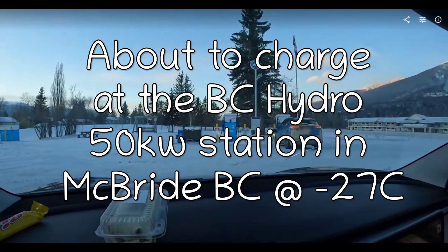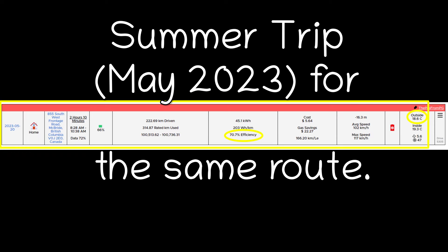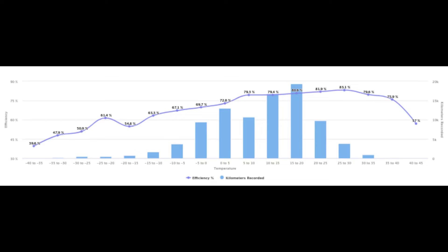The first section we had about 65 percent efficiency for the drive there, at about minus 25 degrees Celsius. On the way back we had about 56 percent efficiency at about minus 27 degrees — it got as cold as minus 30 on the trip home. Compare that to a summer trip from Prince George to the same area in McBride, where I had about 70 percent efficiency.